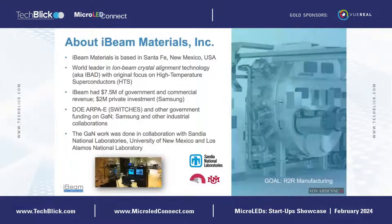We have two areas that we work in: one is superconductors and another is semiconductors. We've had about seven and a half million dollars in government and commercial funding to date, a seed investment from Samsung as well, and we were part of an ARPA-E Department of Energy program to work on the GaN material, and further worked with Samsung and other industrial collaborators on the GaN material.